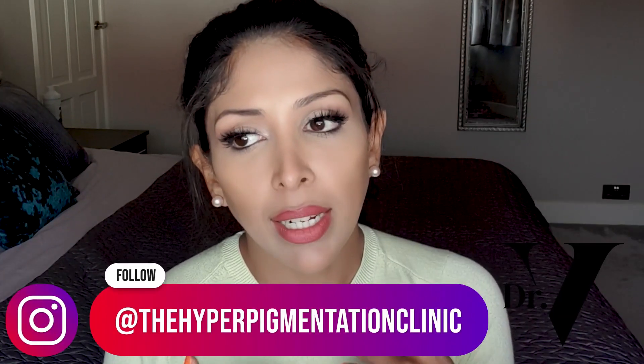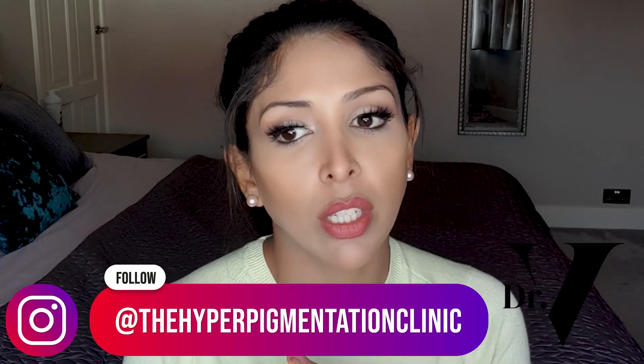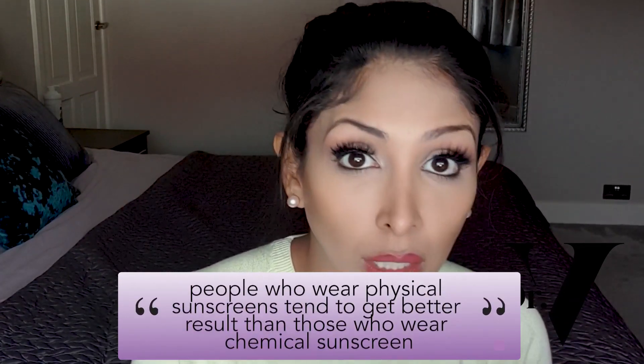If you were just to look at that science, you'd say there's not much difference and you can wear what you want. But I come from a clinical setting, and for me it's not enough just to look at ingredients — I need to see how that is impacting the skin. In my clinic, I've treated over 40,000 cases of pigmentation for skin of colour, which is the largest database in the world. One thing I've seen is that those who tend to wear physical sunscreens tend to get better results than those who wear chemical sunscreens, and I've been thinking about why that is.